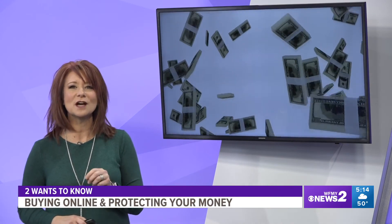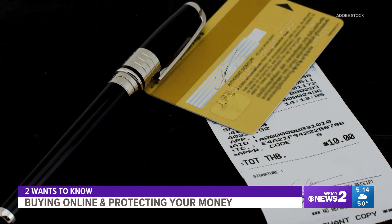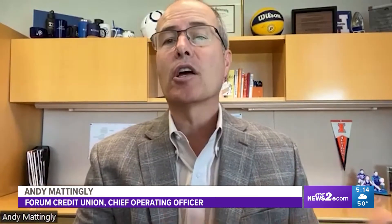Let's talk about how you're going to pay for your online purchase. There are three main ways: credit card, debit card, and cash app. The best way to pay is either with your debit or credit card, because you're going to have those protections that are going to be brought back to you.